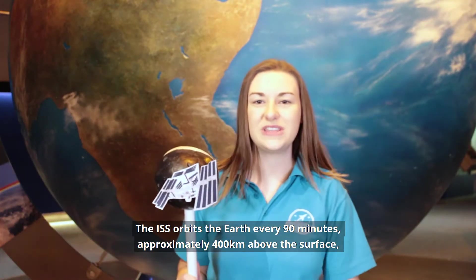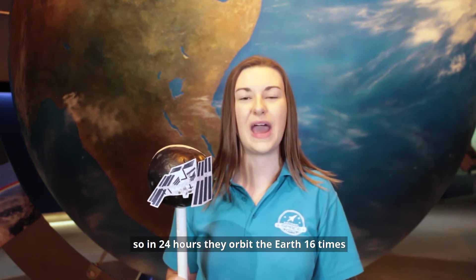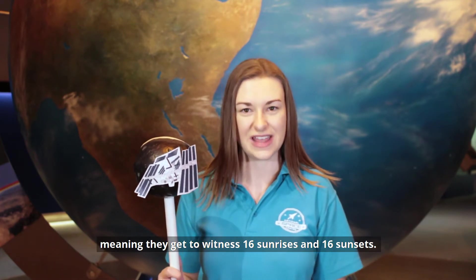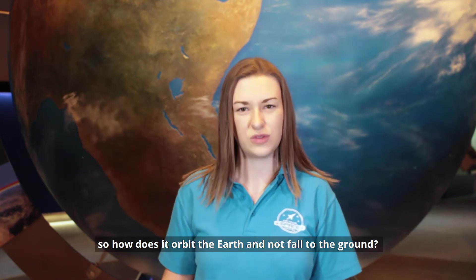The ISS orbits the Earth every 90 minutes, approximately 400 kilometres above the surface. So in 24 hours they orbit the Earth 16 times, meaning they get to witness 16 sunrises and 16 sunsets. But there's no engine pushing it along — so how does it orbit the Earth and not fall to the ground?